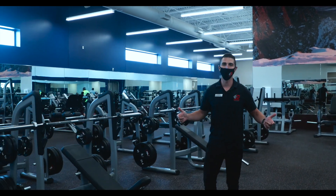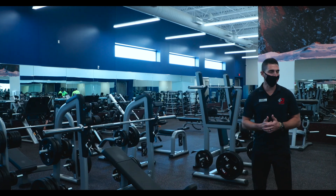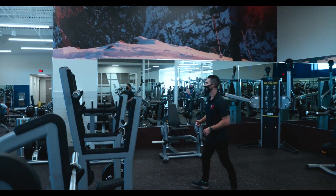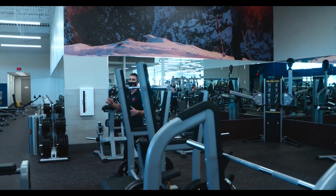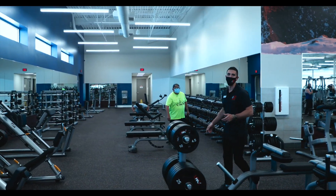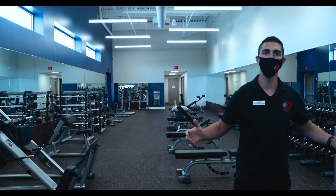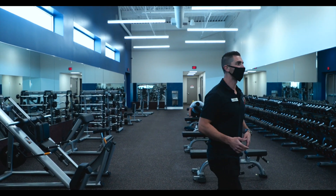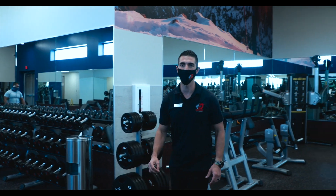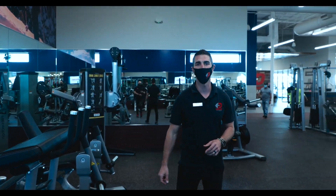If you ever need assistance, we have a personal trainer on staff to help you get the most out of your workout and hit your goals. Looking for dumbbells? We've got them — from five pounds all the way up to 150. We have all the adjustable benches and a ton of space for your workouts. It's going to blow your mind when you come down here and check it out for the first time and during every single workout. This is the place where you can meet your fitness goals.